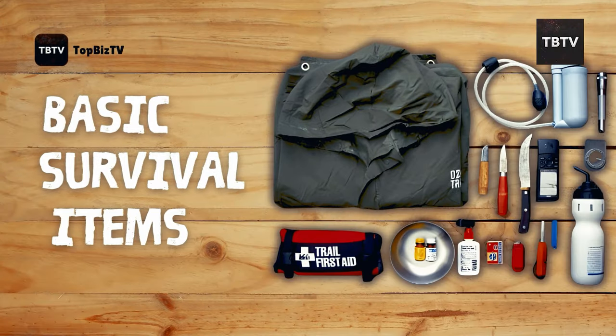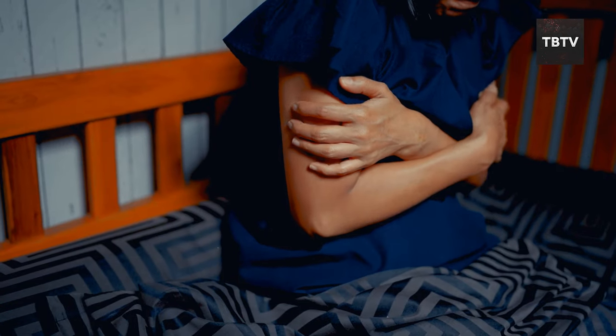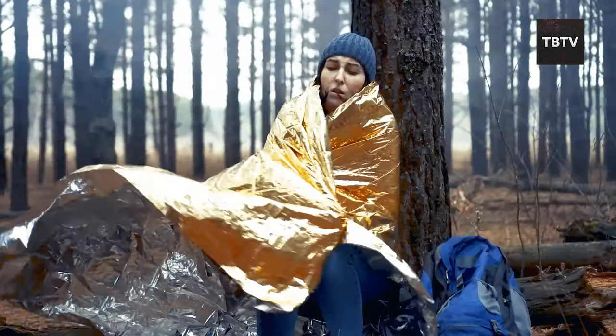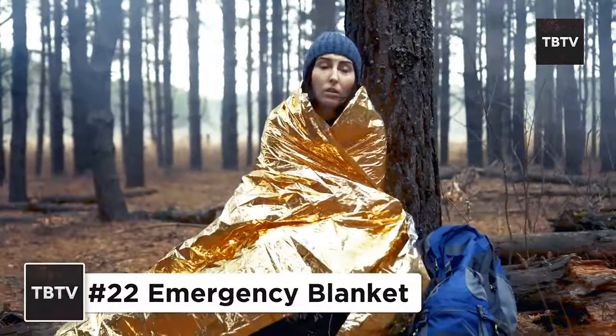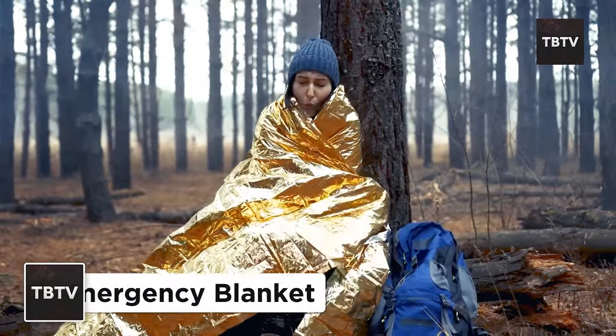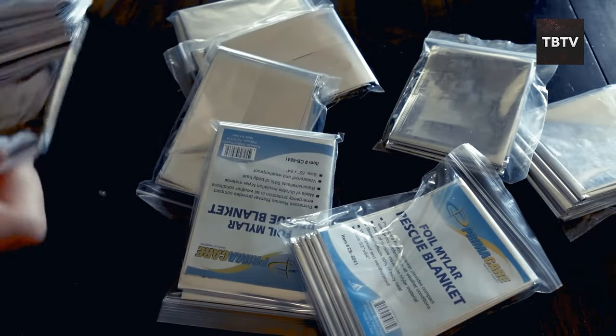And now we're getting to the heart of the matter — the essential supplies that can make a world of difference in a survival situation. Imagine you're caught in a sudden downpour, soaked to the bone and shivering. An emergency blanket made of lightweight, heat-reflective material traps your body heat, keeping you warm and preventing hypothermia. It's compact, easy to store, and can be a lifesaver in cold-weather emergencies.